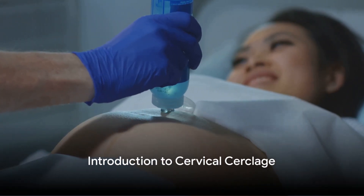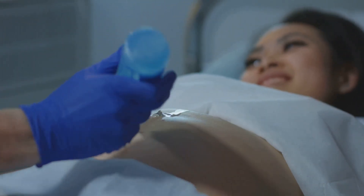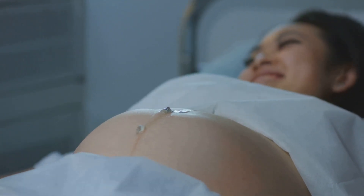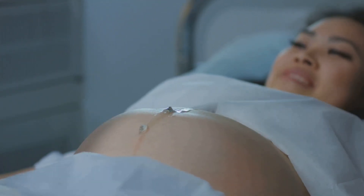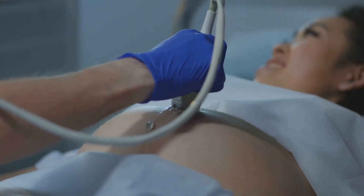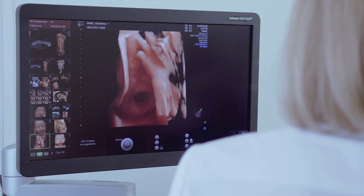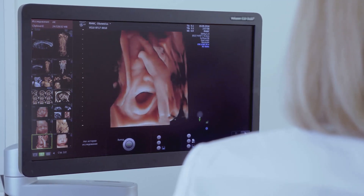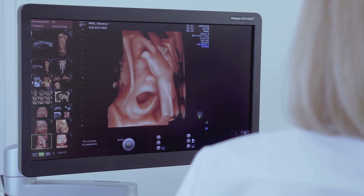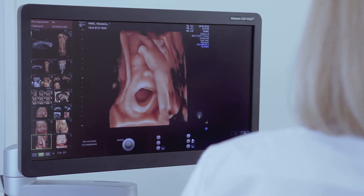Have you ever heard about cervical cerclage? This may sound like a mouthful, but it's a term worth knowing, especially for those journeying through the beautiful yet complex world of pregnancy. Cervical cerclage, also known as a cervical stitch, is a medical procedure primarily geared towards expecting mothers. It plays a pivotal role in a particular aspect of pregnancy and could potentially turn the tides when it comes to certain pregnancy complications.